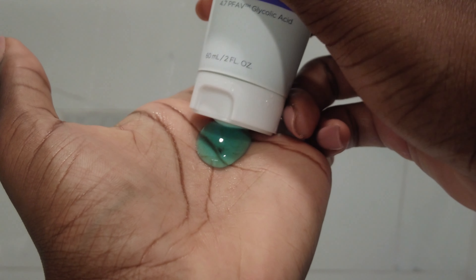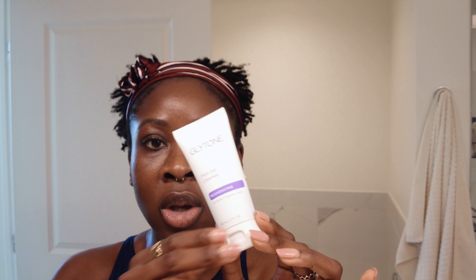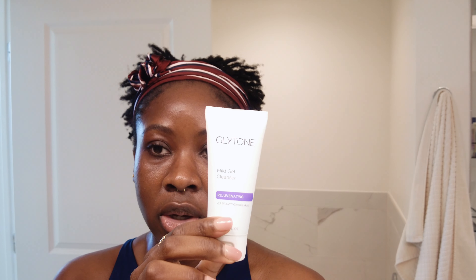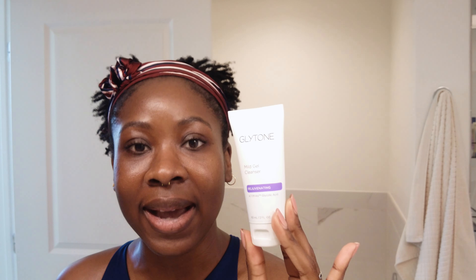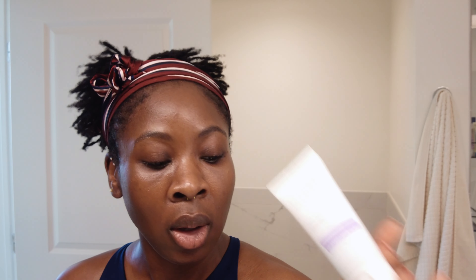Finally, we have the Glyton Mild Gel Cleanser. This is also an exfoliating cleanser, so I limit use to one to two times a week. It is mild — it doesn't strip my skin, and my skin still feels moisturized after using it. This is what I use when I have a full face of makeup and want to double cleanse: I'll start with the Neutrogena Hydro Boost, then follow up with the Glyton Mild Gel Cleanser. It does have alpha hydroxy acid, which is an exfoliant, so I limit it to about once or twice a week.